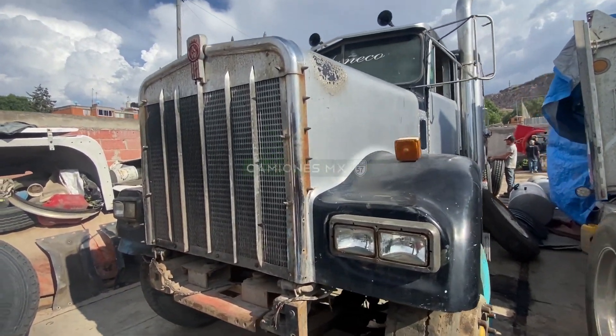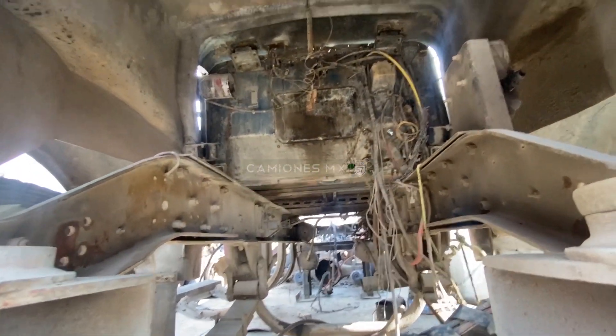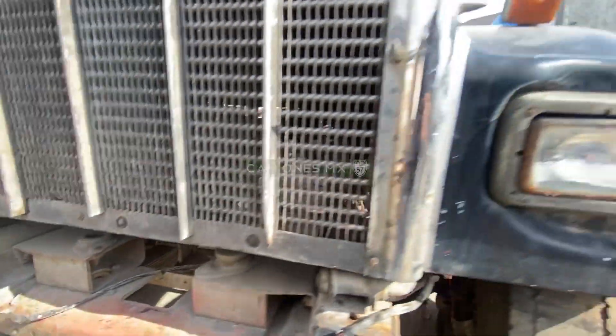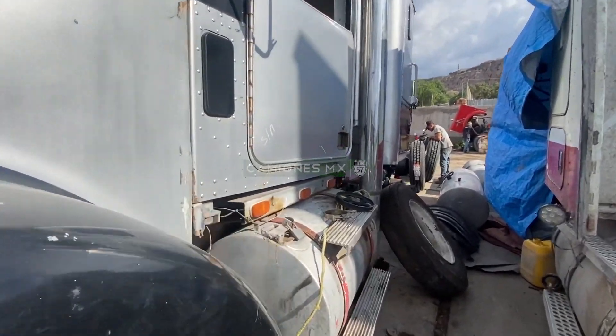Now let's get closer so you can see it has no engine. Let's look from underneath. It has no engine, no transmission. The differentials you can barely see there in the back, but they're differentials that no longer work — very old, as I mentioned.